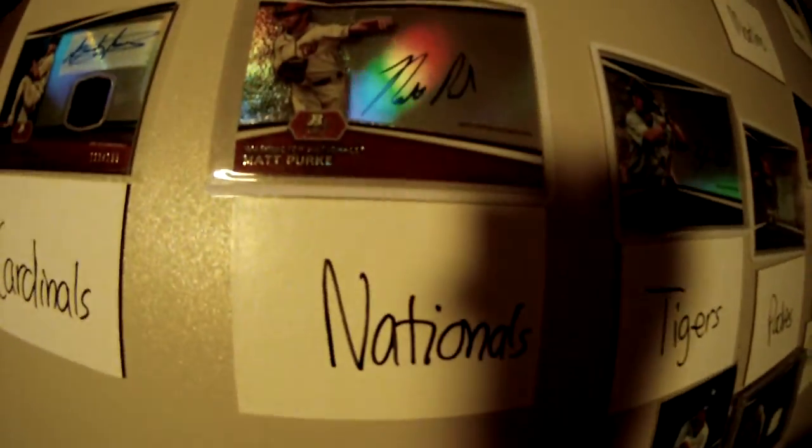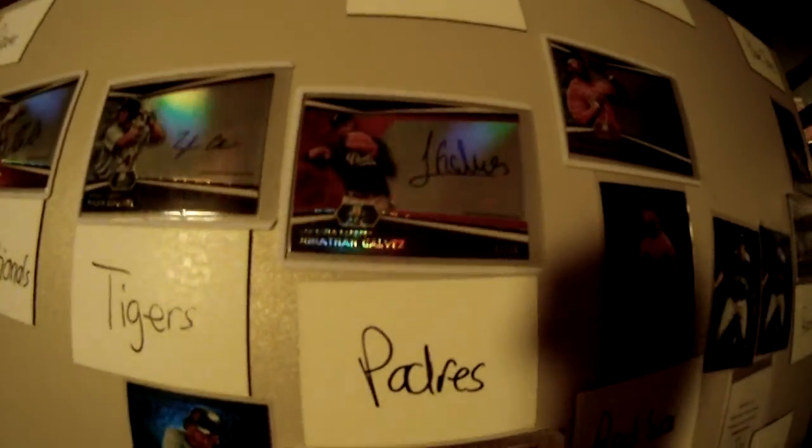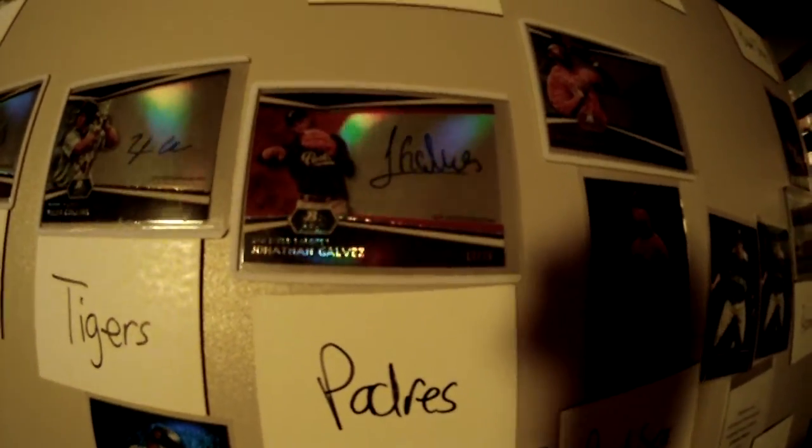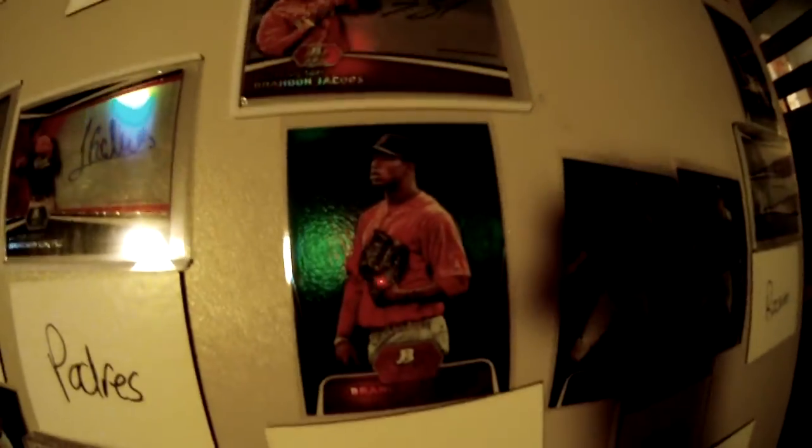Cardinals: Carlos Martinez jersey auto numbered to 199. Nationals with the Matt Purke auto. Tigers with the Tyler Collins auto — probably the most underrated team. Padres got the Jonathan Galvez numbered to 25 auto. Red Sox: Brandon Jacobs numbered and auto.